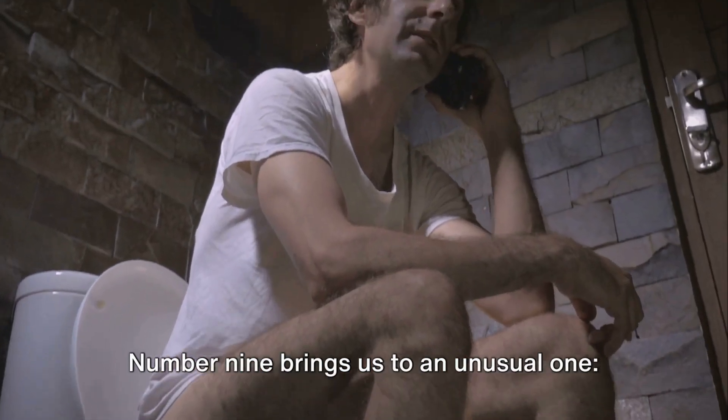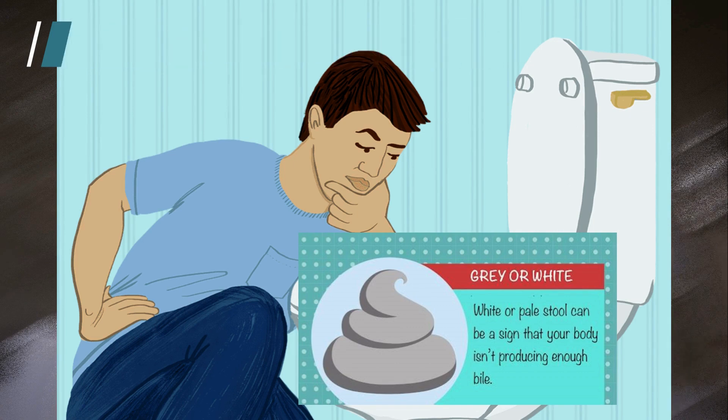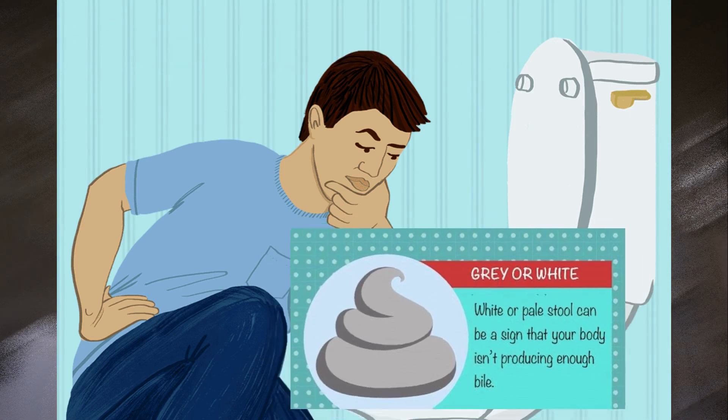Number 9 brings us to an unusual one: pale stool color. Your liver produces bile which gives stool its brown color, so a lack of it can lead to some unusually colored stool.